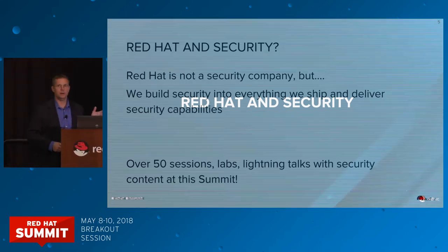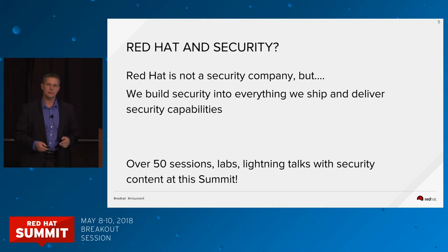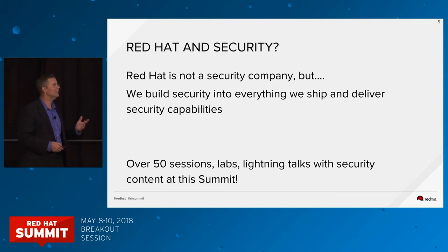Red Hat's not a security company. We don't actually make a standalone security product — we don't make firewalls or security intrusion event analysis tools. The key is that Red Hat really does treat security as a lifestyle. We integrate the security technology into everything that we do, which is especially interesting considering that we work entirely in the open source world. There are at least over 50 sessions, labs, and breakouts here at Summit all about security, which is pretty impressive for a non-security company.